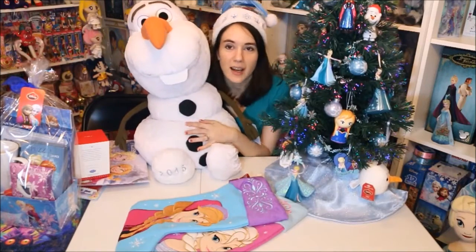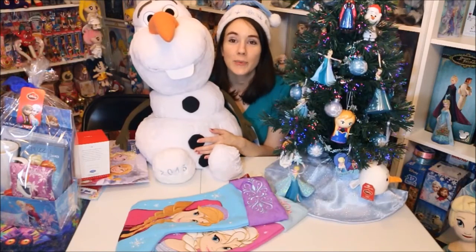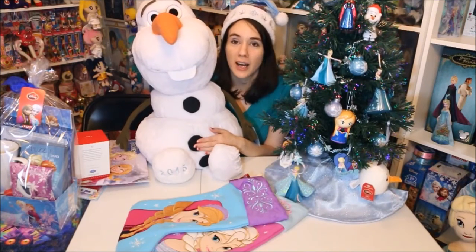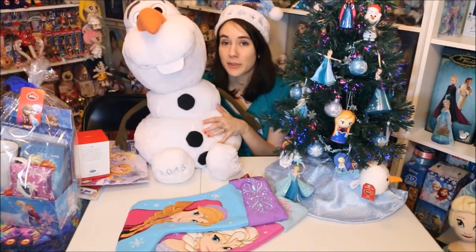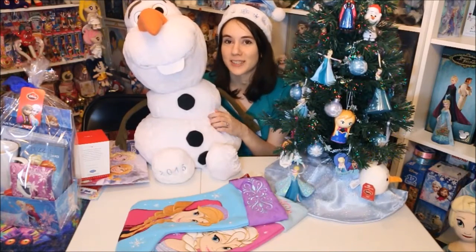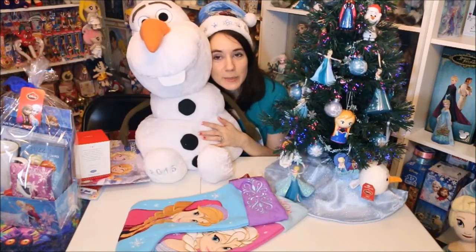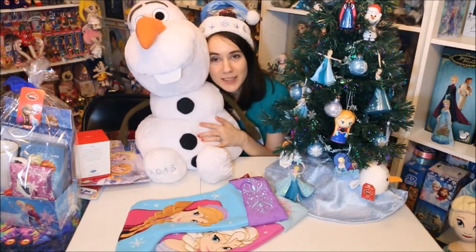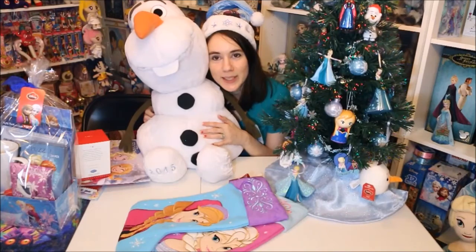Thank you guys so much for watching my holiday Frozen Friday — I hope you guys enjoyed it. I hope you guys have a wonderful holiday this year, have lots of fun with your family and friends, and get lots and lots of gifts. Merry Christmas, Happy Holidays, Season's Greetings, and Happy New Year to you. I'll see you guys later — thanks for watching, bye bye!